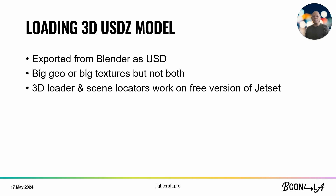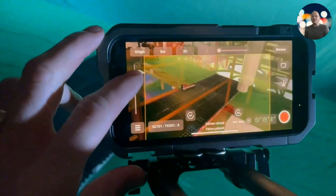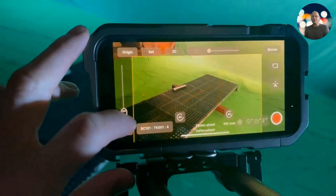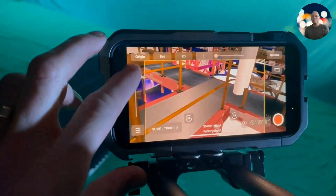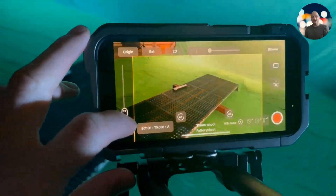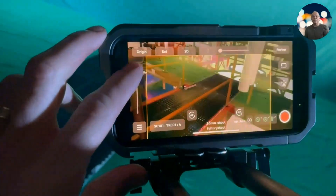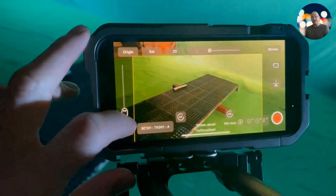That entire factory will fit into an iPhone 15. We'll also export the scene locators mentioned earlier. Jet Set actually has a free version on the App Store, and we deliberately made that free version very powerful. The free version of Jet Set has the full 3D scene loader in it, so you can test the entire USD loading system inside Jet Set and try out your scenes. Here you can see the entire digital factory loaded in the phone, going back and forth between the live action and the fused live action CG version.